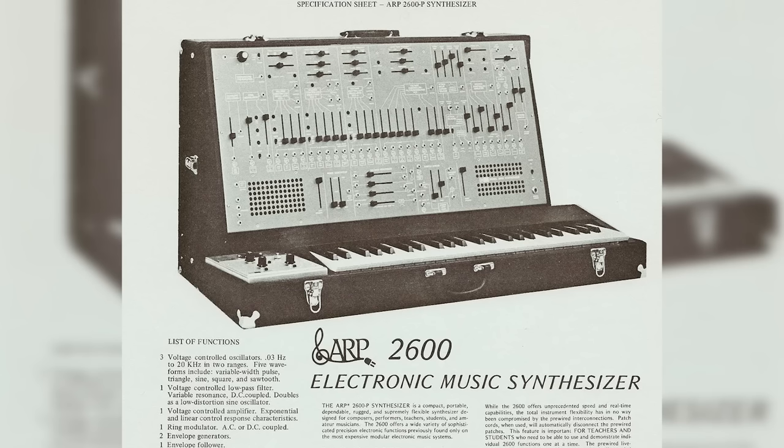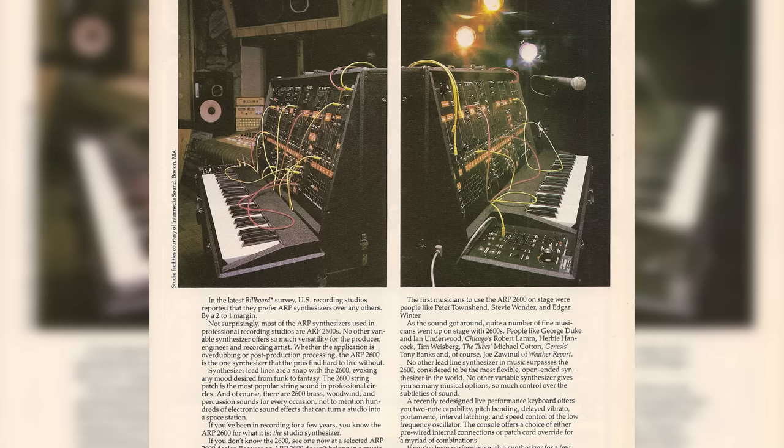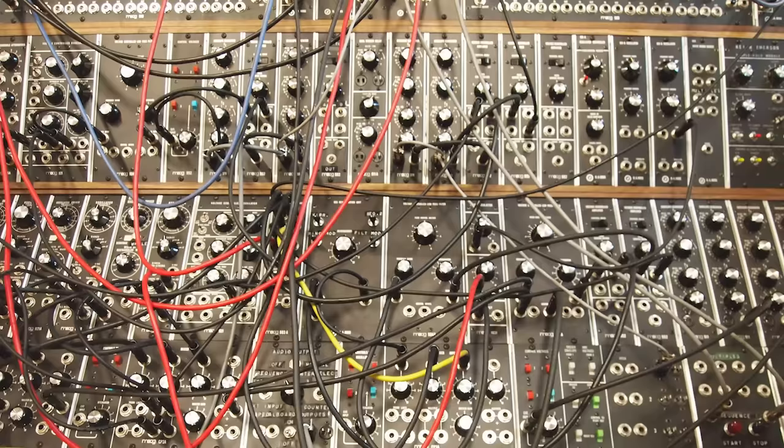Next, number five: the ARP 2600. This legendary monophonic analog synthesizer was first introduced in 1971 and featured a semi-modular design, which meant some of the basic modules were internally pre-wired so they could be operated with or without patch cords. This synthesizer was extremely flexible and the modular nature of its layout allowed for some truly jaw-dropping sound design. This is a modern version called the 2600M, made by Korg, and it sounds just like the original.